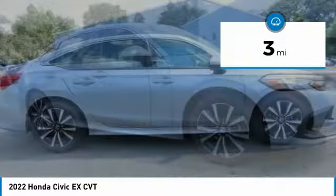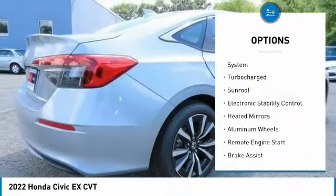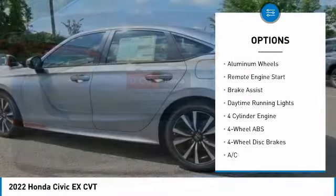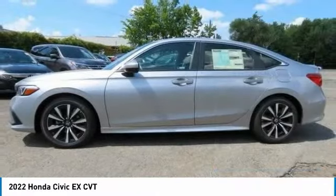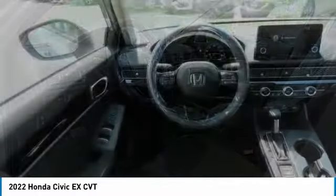This vehicle has less than 100 miles. Here are some of this vehicle's great options: tire pressure monitoring system, turbocharged, sunroof, electronic stability control, heated mirrors, aluminum wheels, remote engine start, brake assist, daytime running lights.